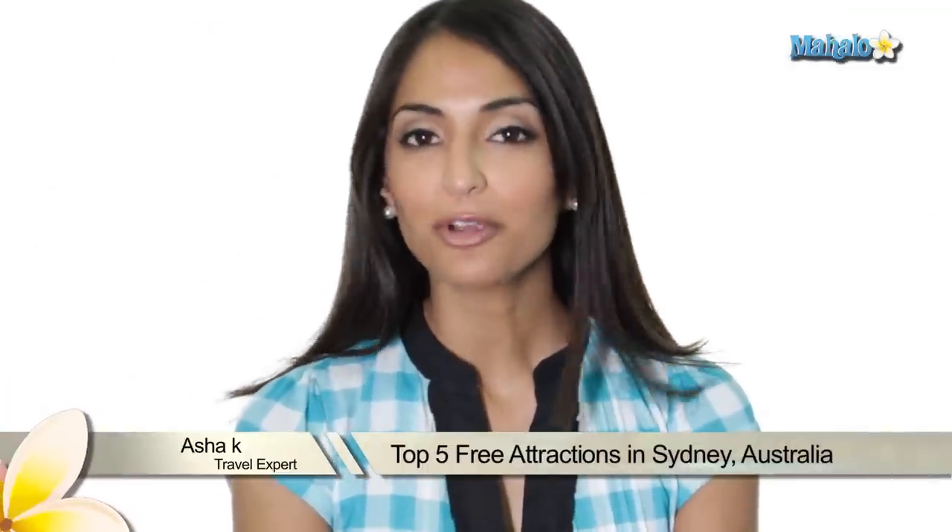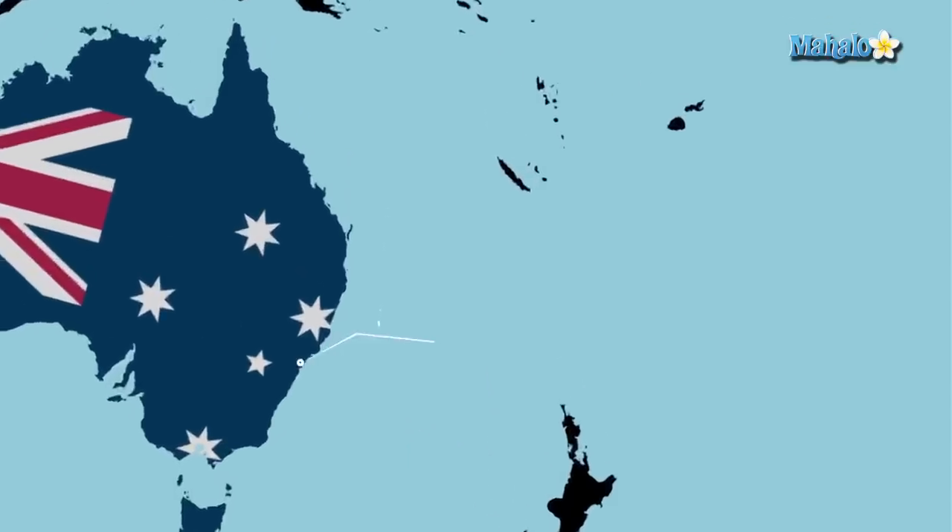Hi, I'm Asher K. Planning a trip can be really expensive, so I'm going to give you my top five destinations to visit when you're in Sydney for free. I can personally vouch for these places — I've lived in Sydney and they're great places to visit.